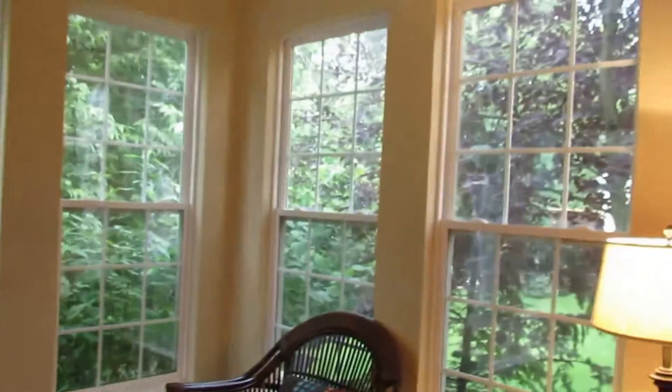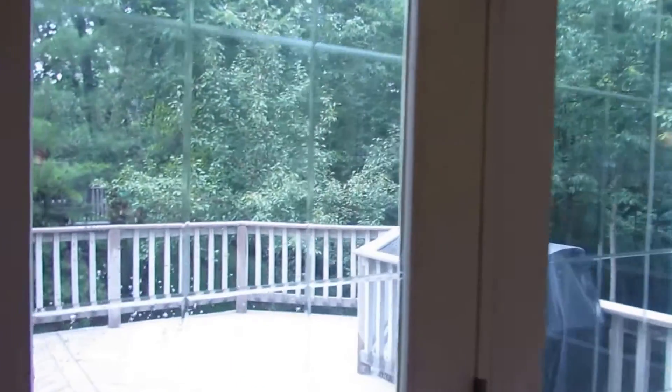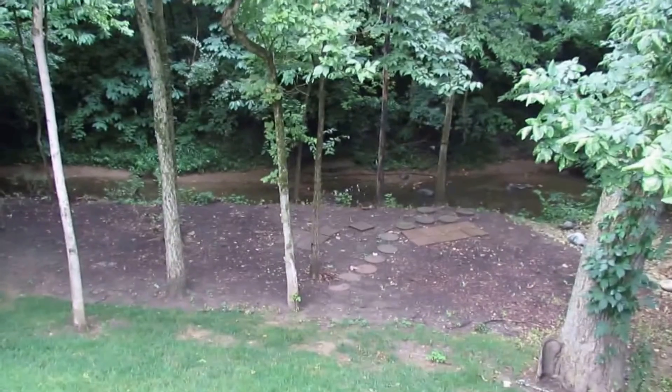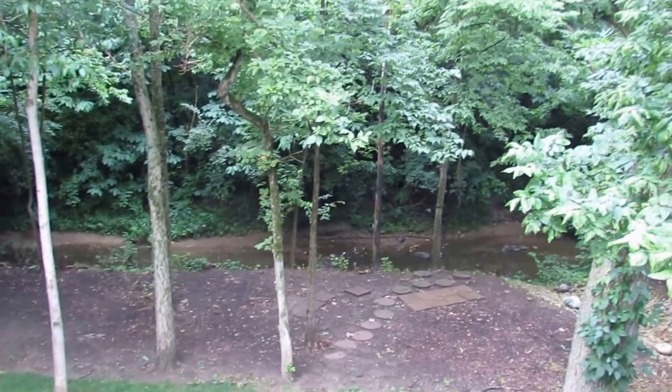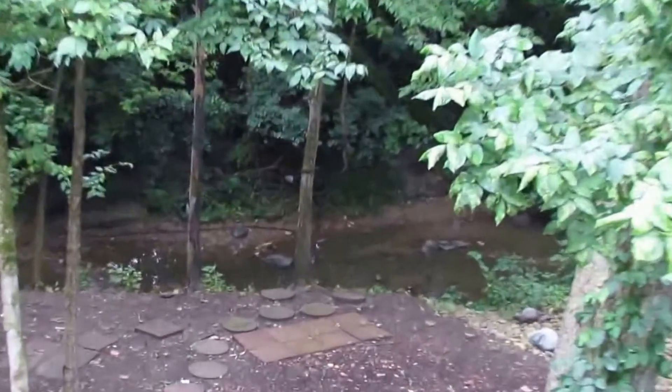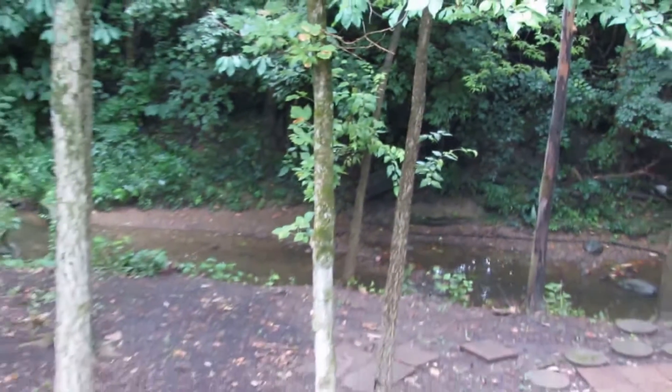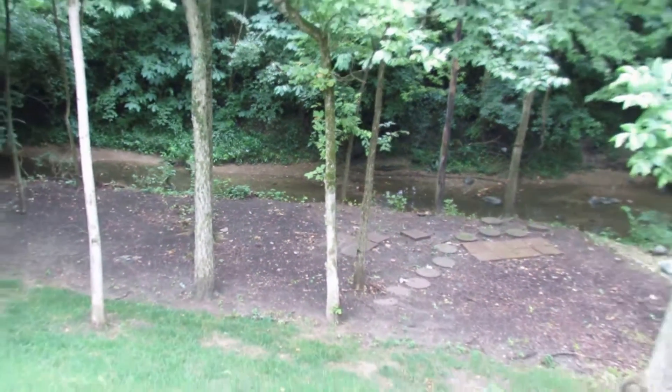Look at all the windows in here — seven, eight if you count both sides of the door. One of the really nice things about this home is the big composite deck. But look at the backyard — we actually have a usable backyard that goes down to a creek with water running in it. A perfect spot to put a bench seat or maybe a hammock in between a couple of those trees. Very, very nice setting.